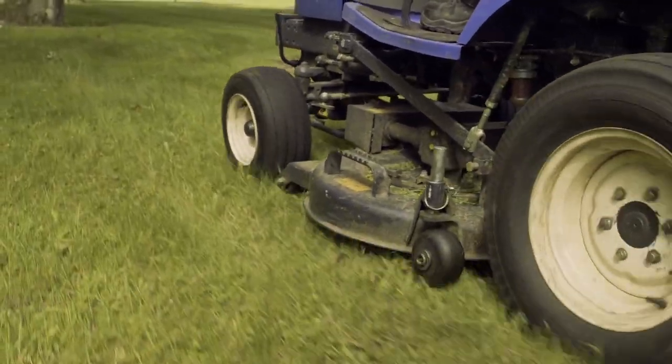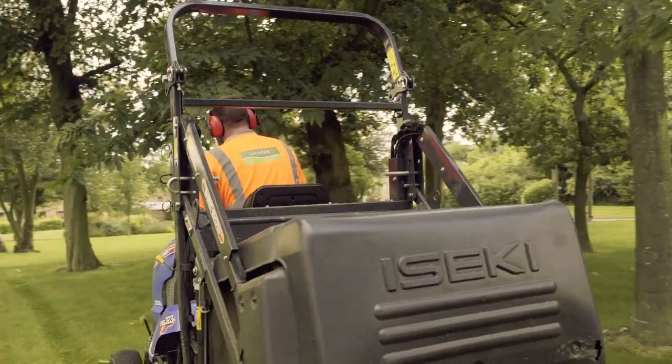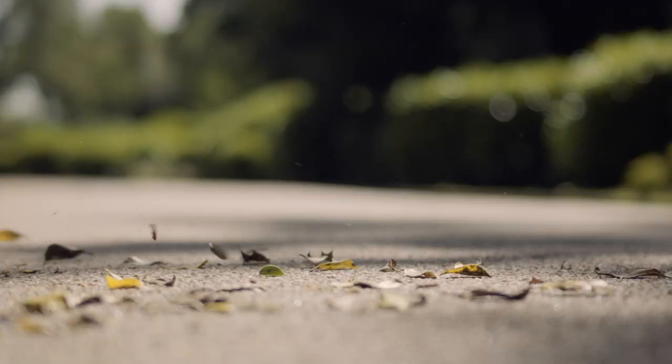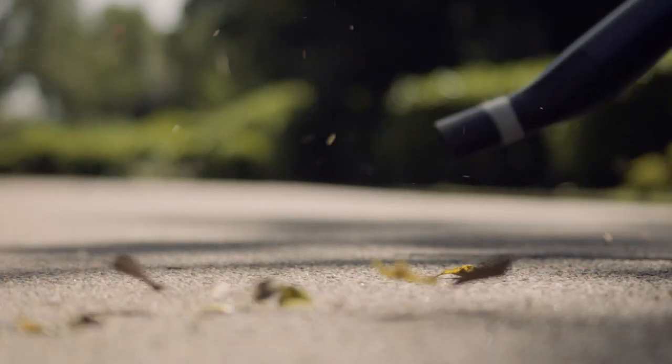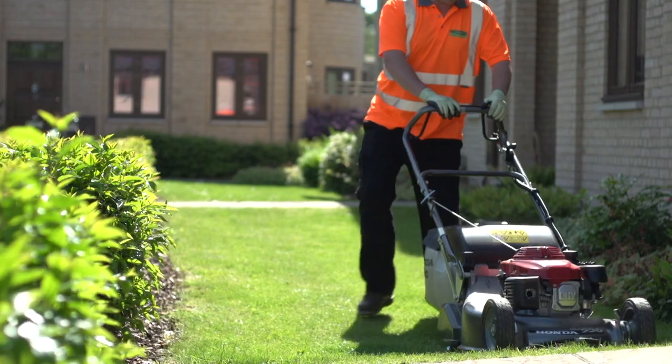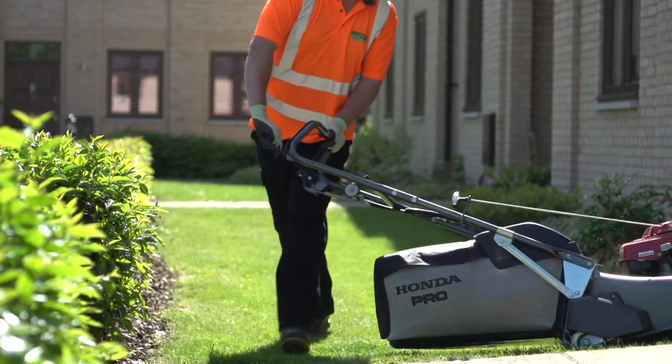Our grounds maintenance service fulfills two purposes: firstly it makes sure the external aesthetic looks good for customers and people who use the sites, and secondly it makes sure they're safe for those users and customers. In terms of our grounds maintenance side of the business we have a huge amount of clients and we're very dedicated towards what they want to achieve.